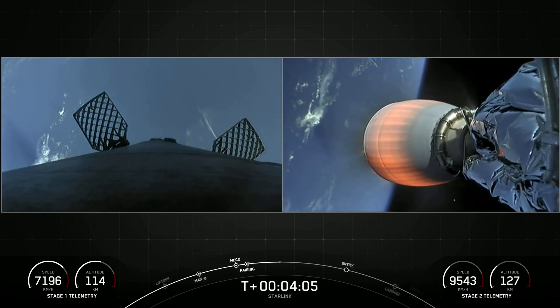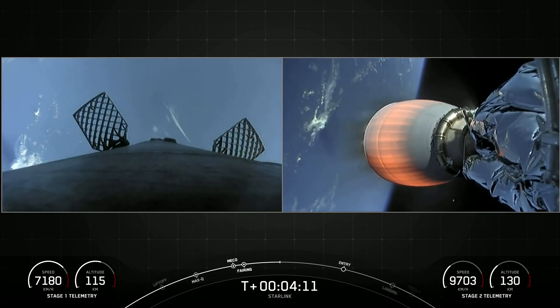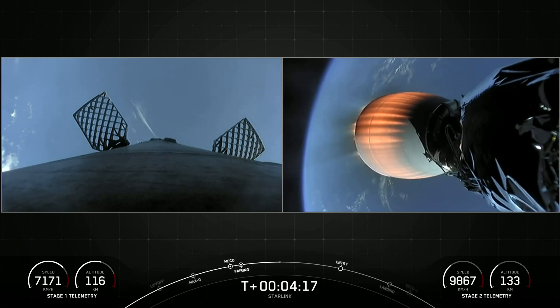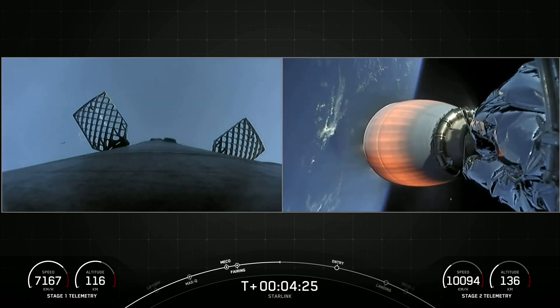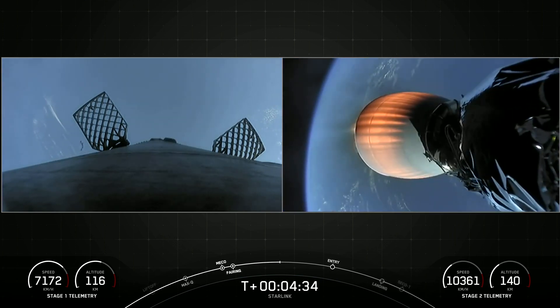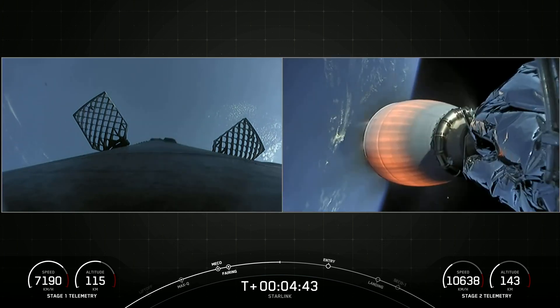Acquisition Signal Bermuda. While the second stage proceeds towards its targeted drop-off orbit, the first stage will be making its way back to Earth, and to do so it will execute two burns. The first burn is called the Entry Burn — that is where three of those nine M1D engines reignite, helping slow the vehicle down as it re-enters the Earth's atmosphere. The second burn is called the Landing Burn, the final burn of the first stage, using just the single center engine, and that brings the vehicle speed down rapidly in order to touch down.